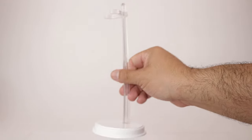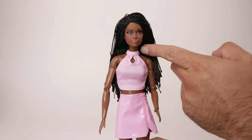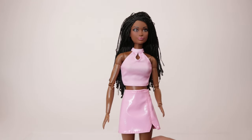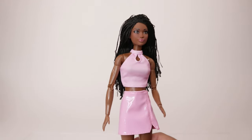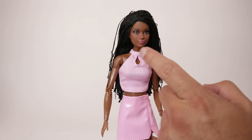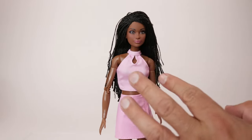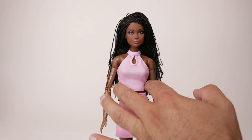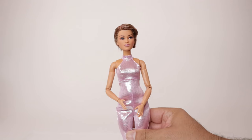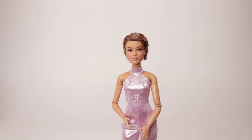She can move her neck, shoulders, elbows, wrists, torso, sit and bend her knees. She also comes with her certificate of authenticity and a stand. I want to get a second one of her because I think I want to rebody the 60th anniversary doll I got — the body might be a good match. If it is, I'll get a second one so I can use that body on that doll.